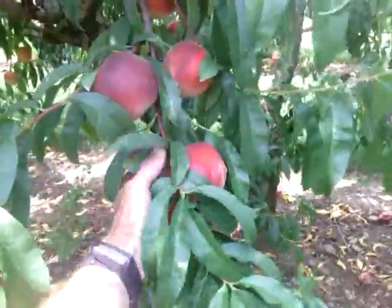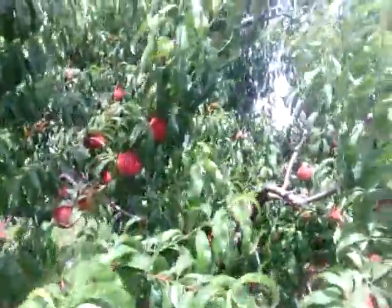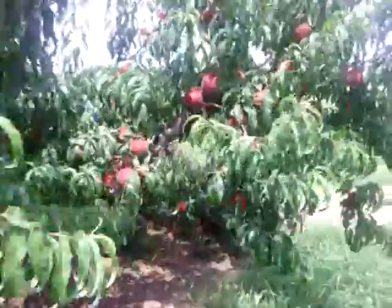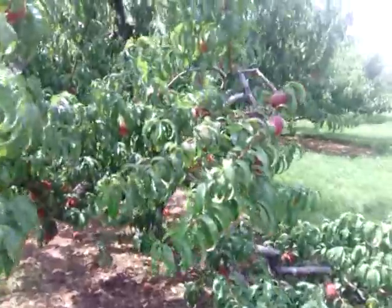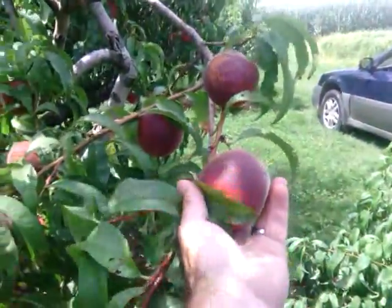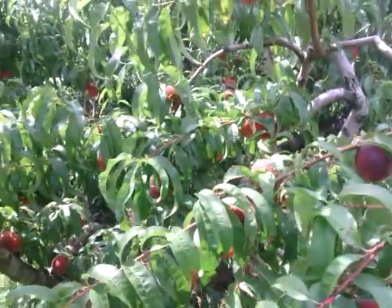If you pick them too early, they really never develop the sweetness that they deserve. And as you can see, we've got a pretty good crop of peaches this year. It just looks great. In fact, sometimes on these old trees it can actually be a little bit too great, and a branch broke like happened here in a storm. So look for these peaches within the next week or so in the market. I think you'll like them — white peach. Have a great day.